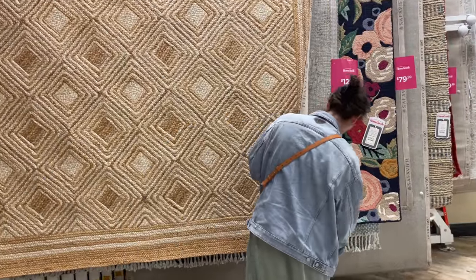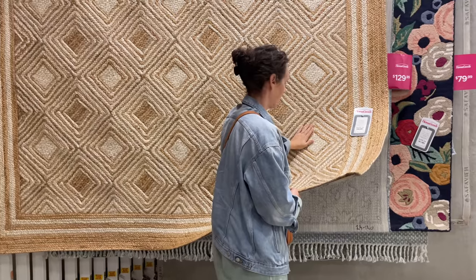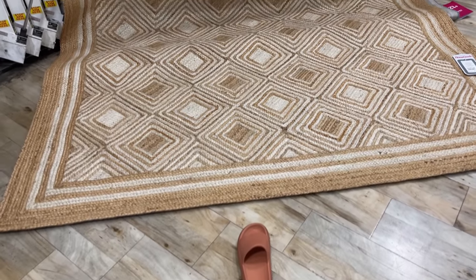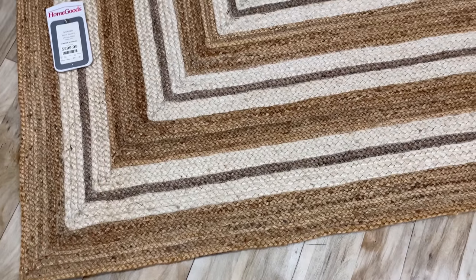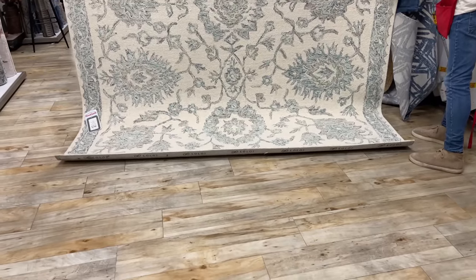I had two rugs in mind and I just had to narrow them down. The gentleman who came to help me was so kind — he laid down three rugs on the floor so I could get a better look. It really changes the look of a rug when it's laying flat on the ground instead of hanging straight up in the air.